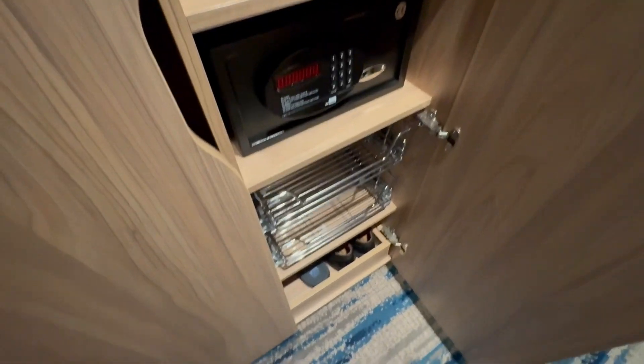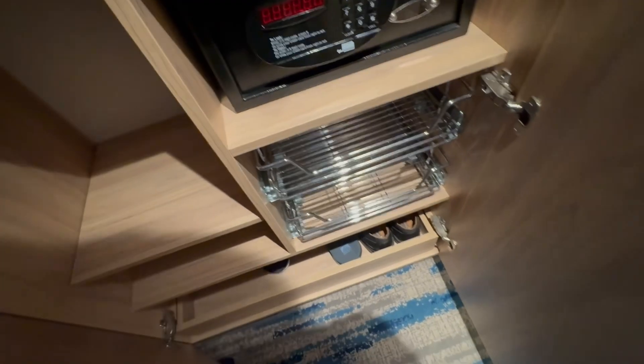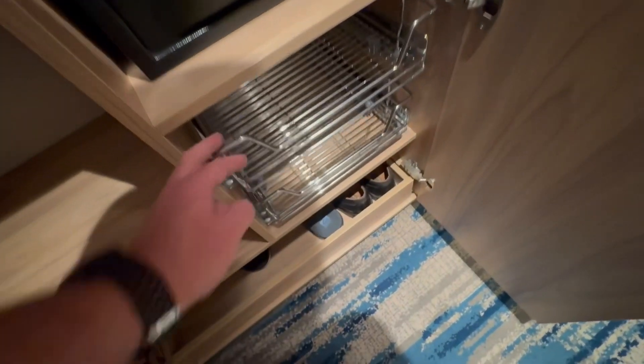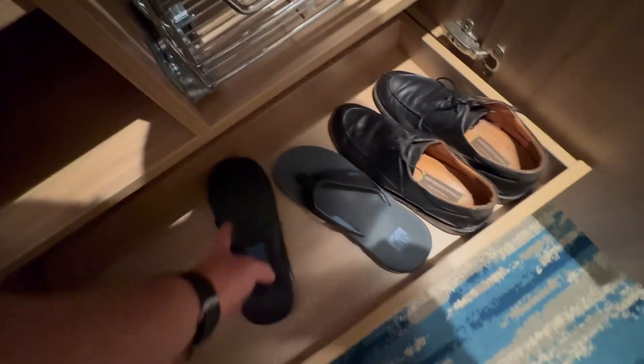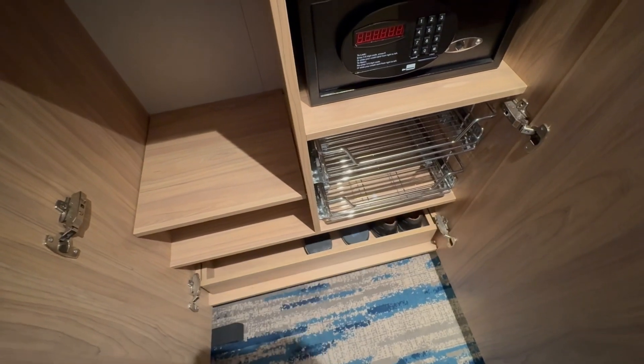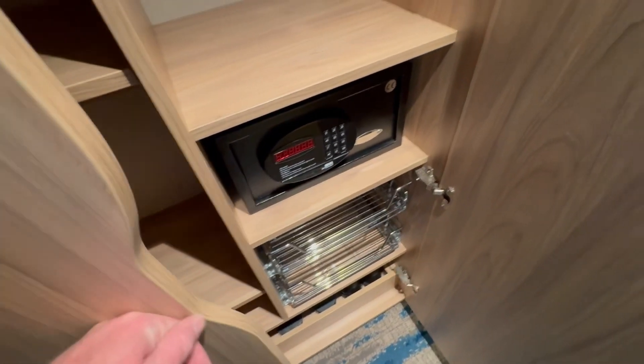On the other closet here, we get more hangers. We have your safe there. And then this shelf at the bottom — we'll go to the wire baskets first. These pull all the way out, so plenty of storage there. And of course you have your shoes that you can put here. If you have some wet shoes or something like that, that's a good place to put those as you first come in.